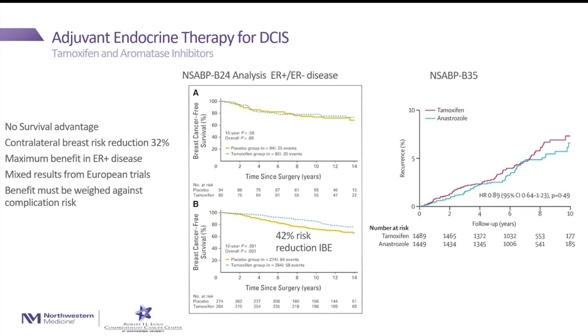Another treatment we offer for patients with DCIS, in addition to surgery and radiation, is adjuvant endocrine therapy for patients with estrogen receptor-positive DCIS. There are two medications: tamoxifen for premenopausal women, which provides an additional 30% reduction in risk of recurrence beyond radiation; and aromatase inhibitors, generally given to postmenopausal women, which have a little additional benefit over tamoxifen. However, neither radiation nor endocrine therapy has an impact on survival — they are really just a reduction in local recurrence.